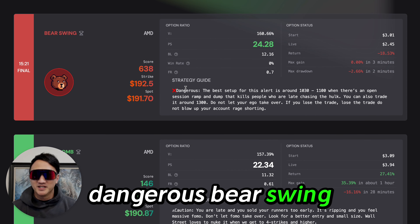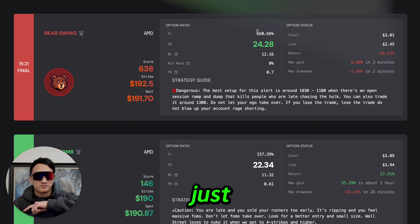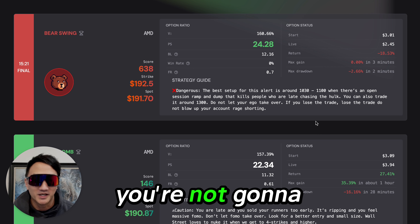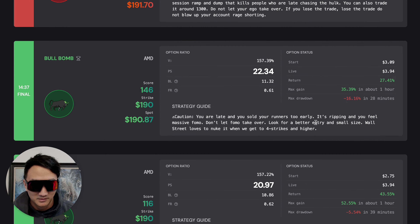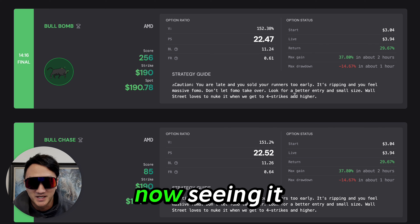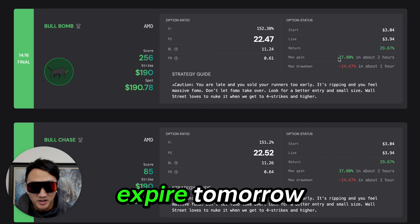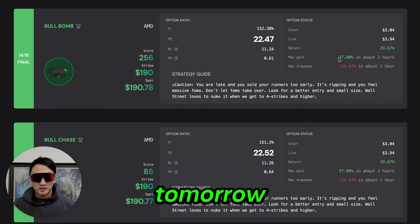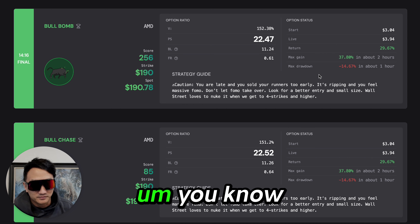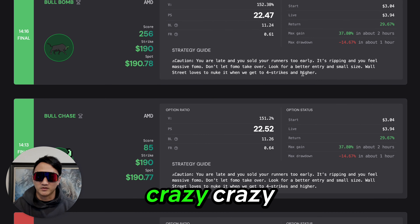Bear swing — dangerous. Don't want to trade puts when volume's at 160% — just don't do it. Don't try it. Don't be a hero. You're not going to be a hero. This is painful to look at. AMD options expire tomorrow. Maybe we'll see a nuke, maybe we'll see whatever. You're getting hundreds and hundreds of percentages — crazy, crazy gains.